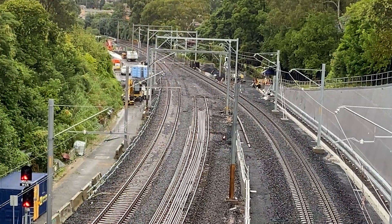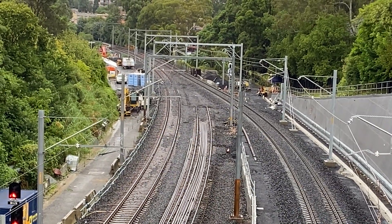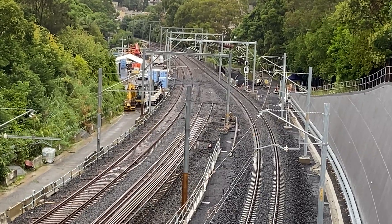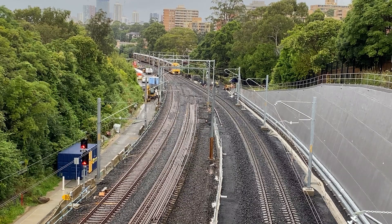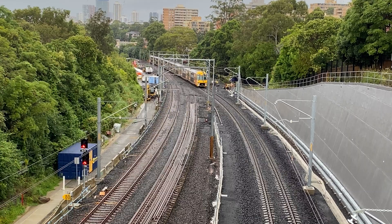This is on the morning of Monday the 22nd of March. As you can see the job is all done and the line has reopened. Here's a Waratah train travelling on the new northbound track.